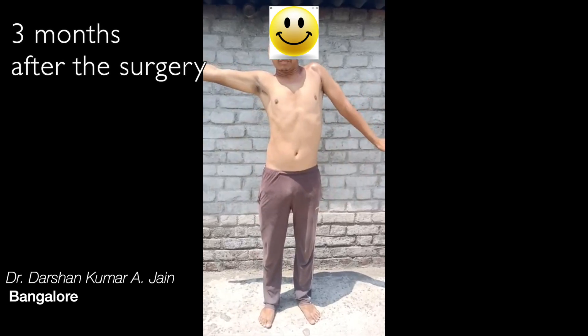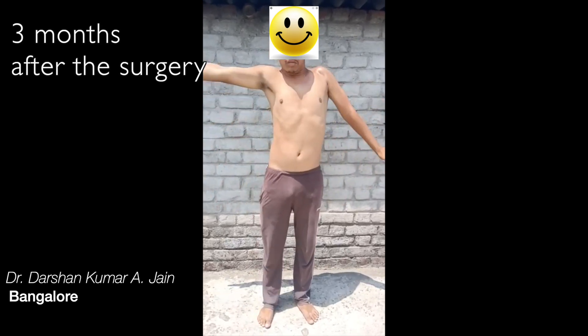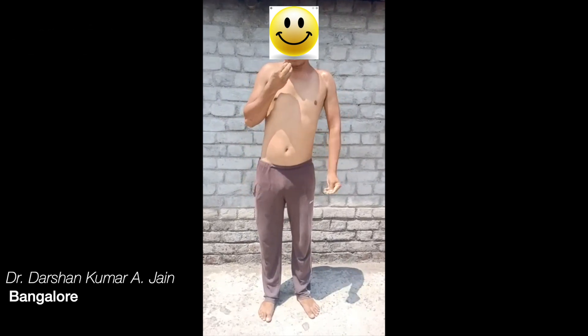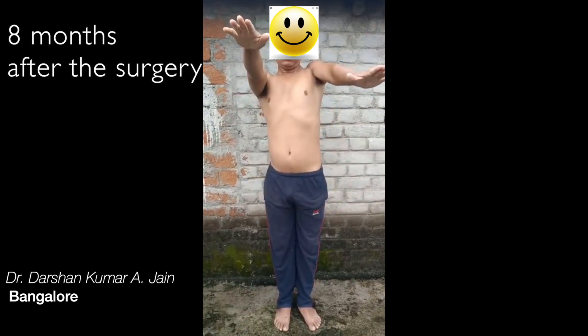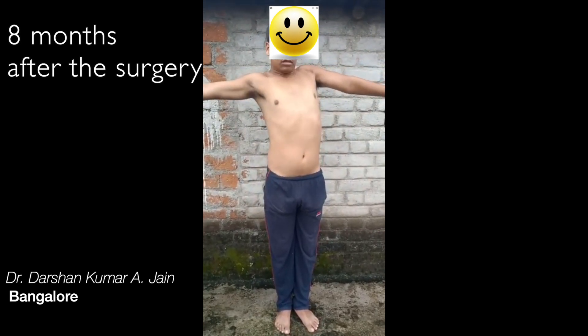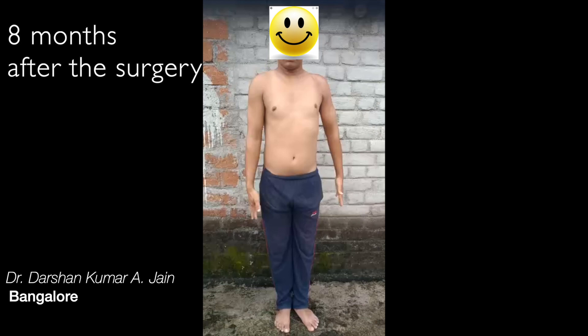He had a C5-C6 injury and sent us a video in summer — three months after surgery — showing that his elbow flexion had started, though shoulder abduction was still weak. Eight months after surgery, in the rainy season, he demonstrates good shoulder abduction and good elbow flexion.